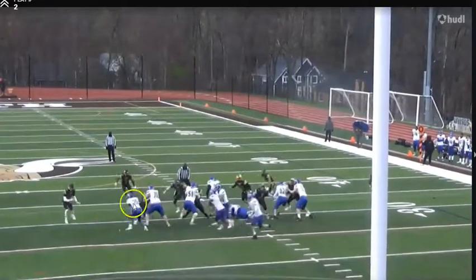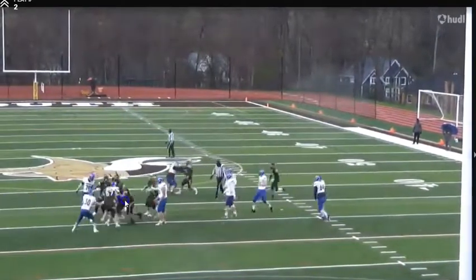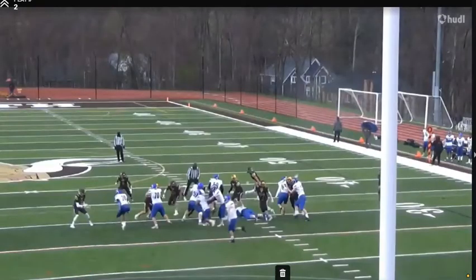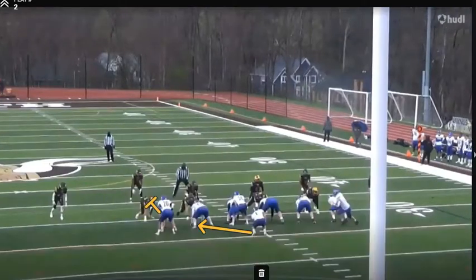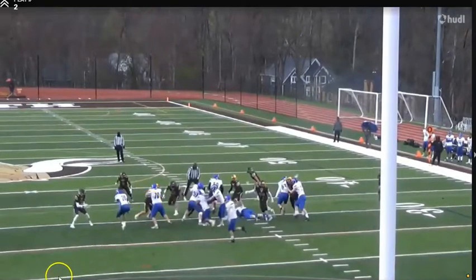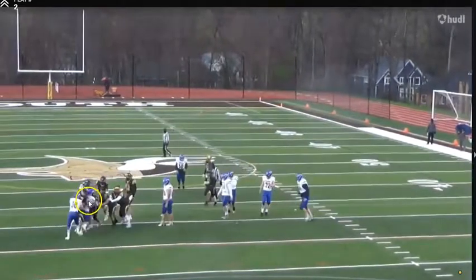Even on initial contact, although he's smaller than the offensive lineman, he doesn't move much — that shows you some strength, even though he can continue to build on it. Look at him fight off and make this play. It starts with where his hands are — he has his hands inside the lineman, shows solid leverage, and he's not standing straight up. This is really important, especially if you're smaller than the guy. You've got to use your leverage, use your hands, and have a nice base.